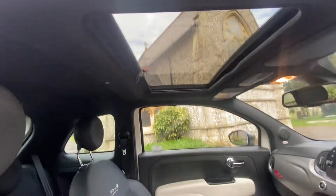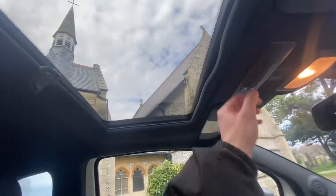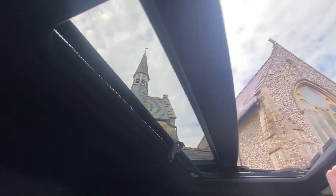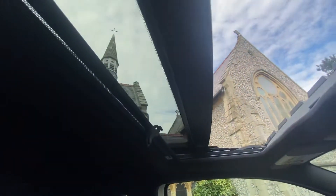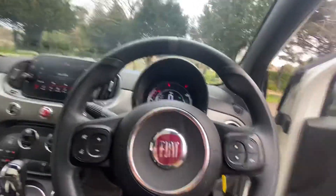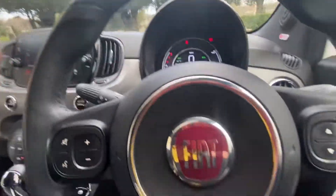A big bonus is the sunroof, which opens very quickly — it's like new. It also tilts and closes, and we have a blind as well.